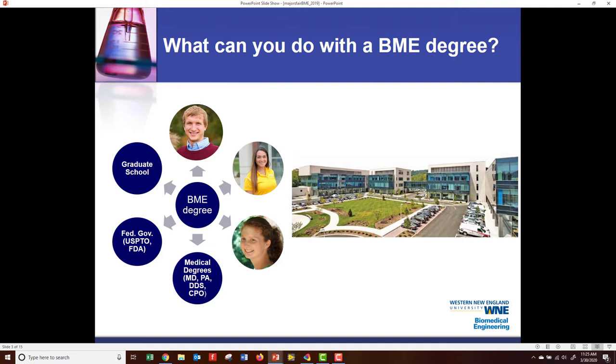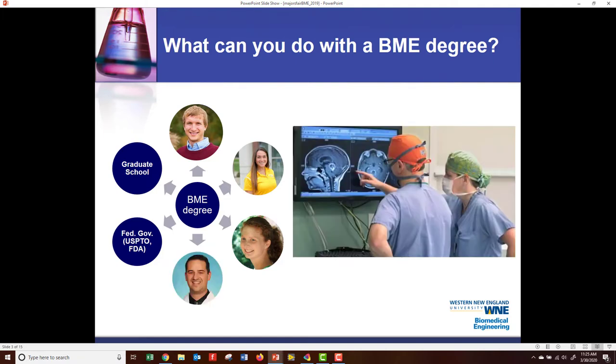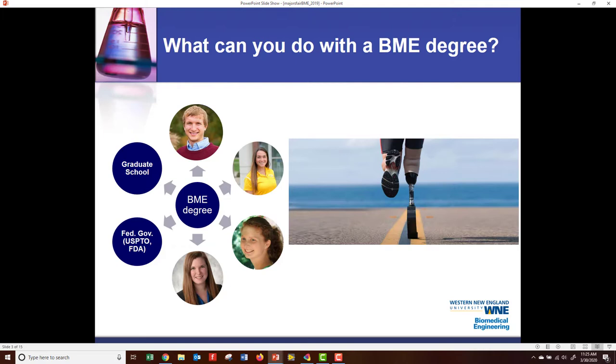Next, you can go on to get a medical degree. Biomedical engineering is a pre-med degree. You can become an MD, a PA, you can become a dentist, or a CPO, which is a certified prosthetist orthotist. This is Ryan Turner. He is actually an MD and a PhD, and he is a neurosurgeon. We've done a number of projects with Ryan. Sarah Baldwin is an alumni who is a CPO — the certified prosthetist orthotist.